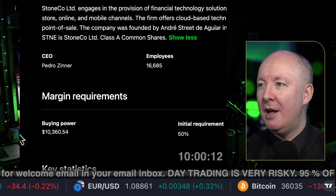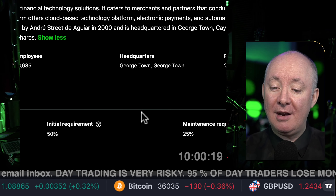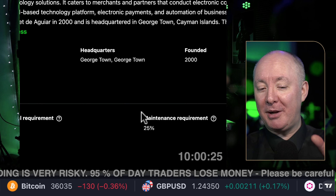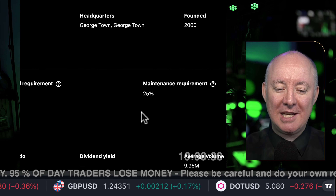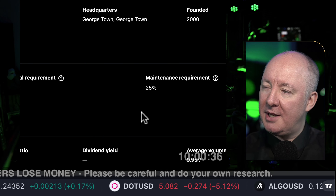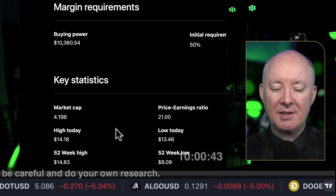Pedro Zinner is the CEO, with 16,685 employees. Headquarters in Georgetown — I've been to Georgetown as well; I can't believe it. This is where I tried to open a bank account but I wasn't able to do it. Maintenance requirement is 25%, so it's regarded as low risk if you're using margin. The highest is 100% and the lowest is 25, so there we go.